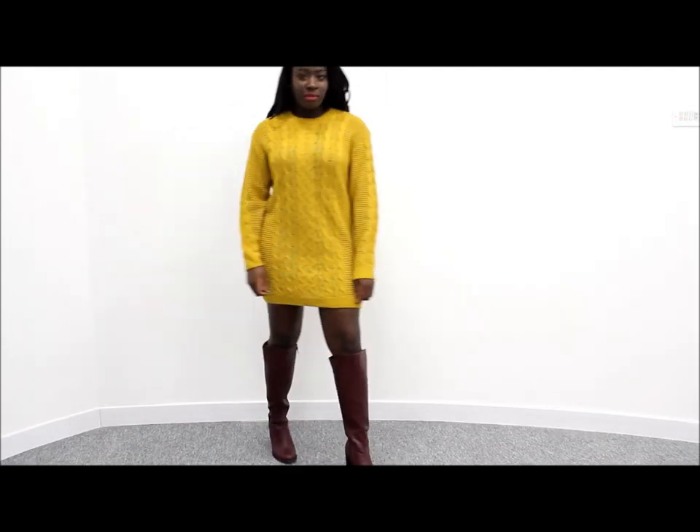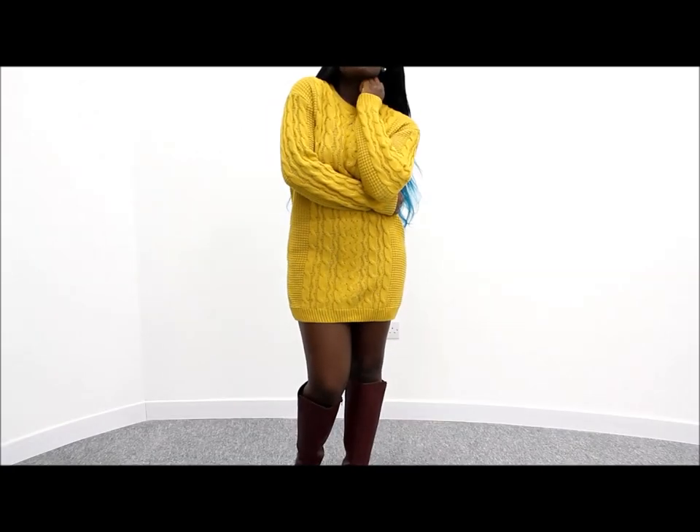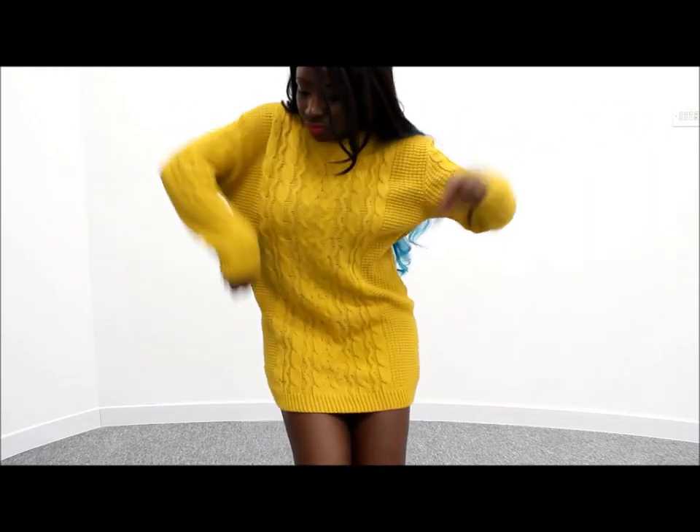I also got this mustard colored jumper from Primark. I love the color on my skin and although it is winter, I do love color so I always like to inject a bit of color into my wardrobe.